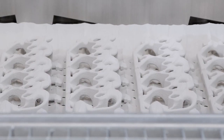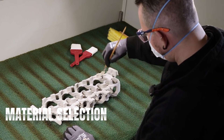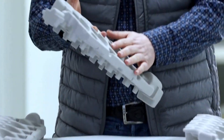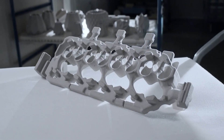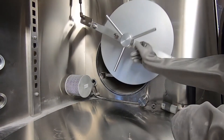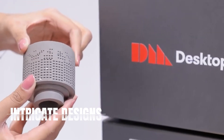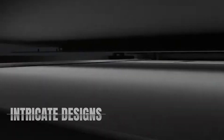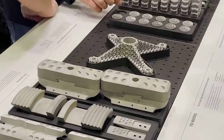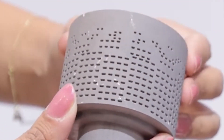Another notable advantage of BinderJet 3D printing is its versatility when it comes to material selection. The technology can work with a wide range of materials, including metals, ceramics, and composites. This flexibility allows for the creation of objects with unique properties and characteristics. Complex geometries and intricate designs can be easily made with BinderJet 3D printing. The layer-by-layer deposition process allows for intricate details, internal structures, and organic shapes that would be difficult or impossible to achieve with traditional manufacturing methods.